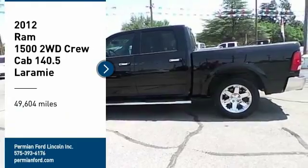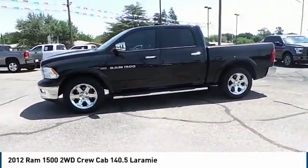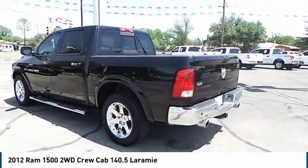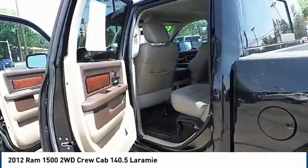Folks, welcome to Permian Ford. I hope you enjoyed the video. You are going to love this 2012 Ram 1500. The Ram 1500 went against the Chevrolet Silverado, Ford F-150, and Toyota Tundra, which are all excellent trucks in their own right. The Ram took home the prize for its well-rounded strengths.